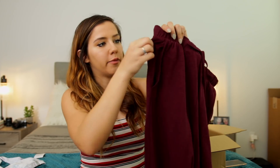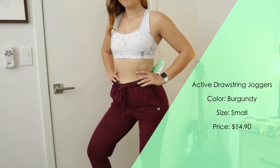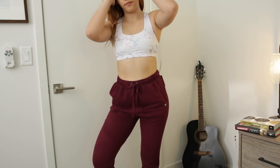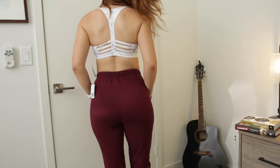I haven't had a pair of joggers in a while. There's a little pocket which is convenient. So far, Forever 21 has been my favorite haul — both are so freaking cute, I have no complaints. They're beautiful, great quality. One thing I can say about the joggers is I wish I would have gotten an extra small — they are a little bit big.